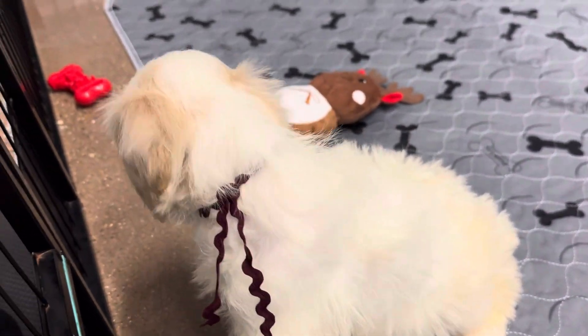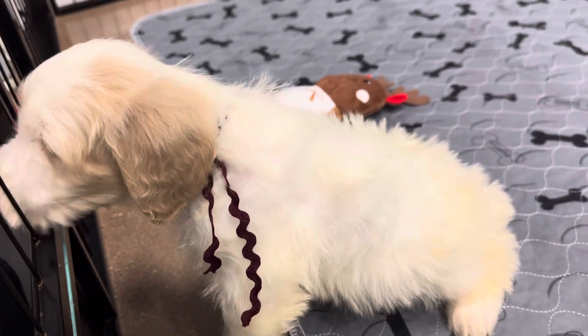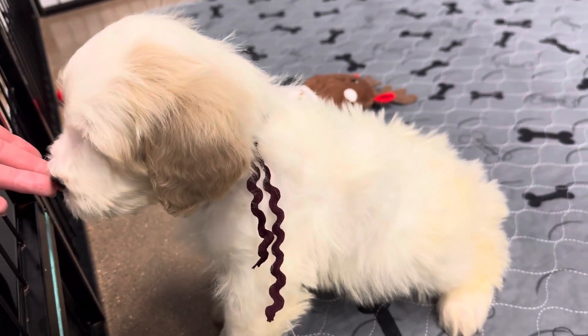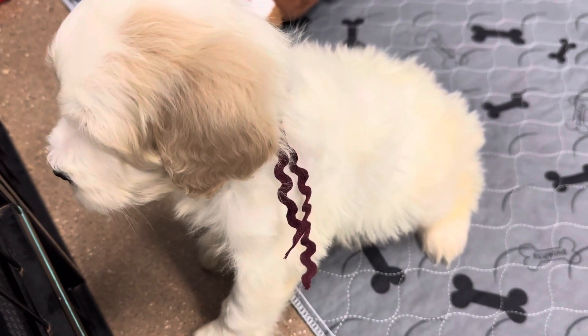Every once in a while we'll have another one that kind of pops up with white markings. I know you just want to get out — you want me to hold you? But you're just the cutest thing in the world.